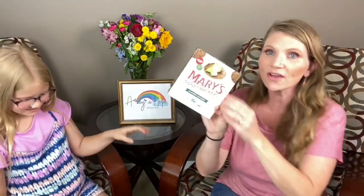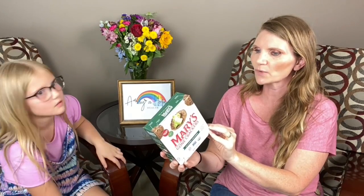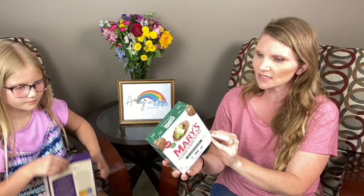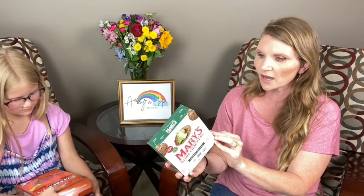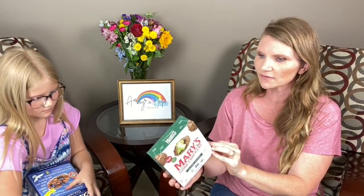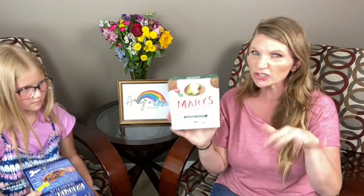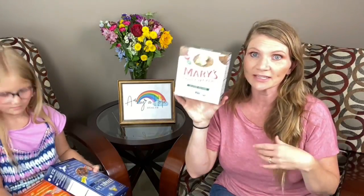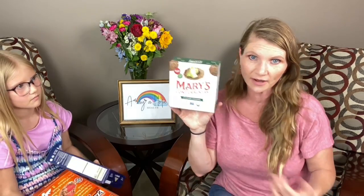Mary's Gone Crackers. I buy this more for my kids. This is brown rice, quinoa, flax seeds, sesame seeds, jalapeño powder, sea salt, seaweed, and onion. You could have it, but 12 crackers has five grams of fat and 18 net carbs. So it just starts to push the line there, but my kids love this stuff. If you're looking for a healthy snack for your kids, this is a really great option.